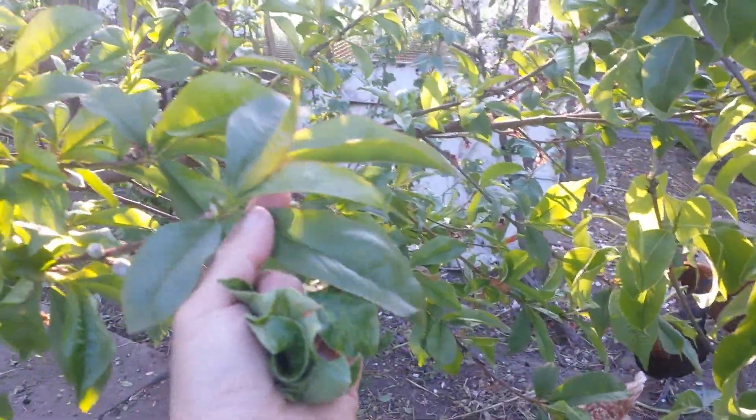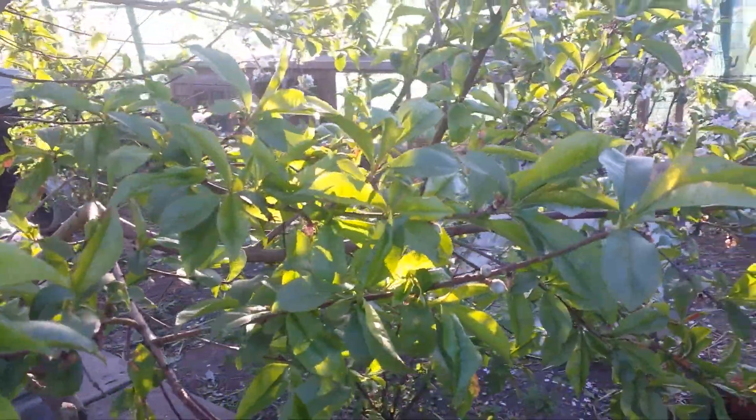Surprise — the plant itself, the peach doesn't have much, just a few bits. Let's go.